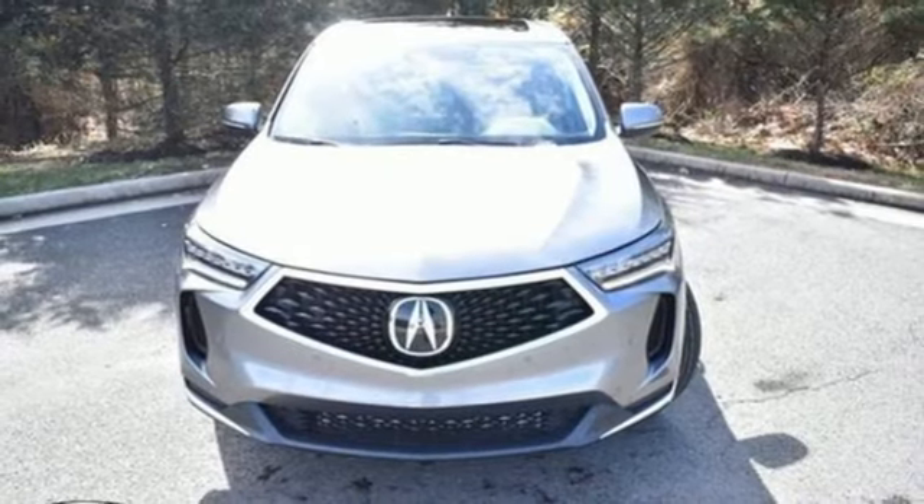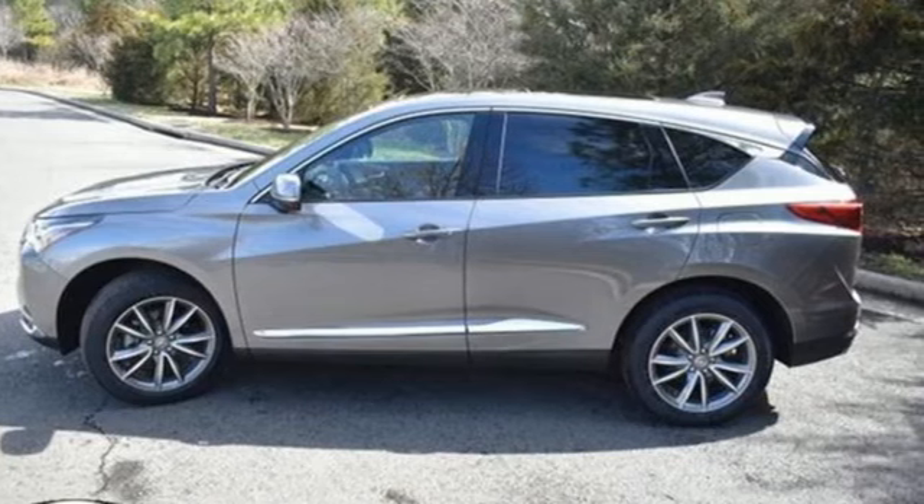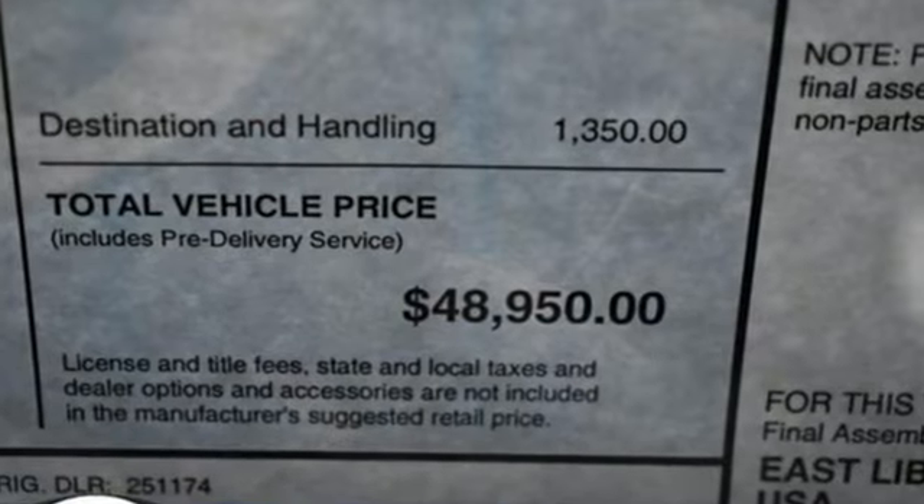Memory exterior door mirror settings, dual-zone climate control, front and rear parking sensors, and intercooled turbo inline four-cylinder engine.